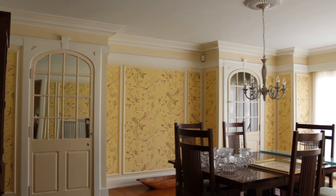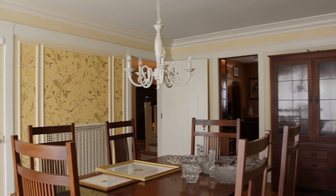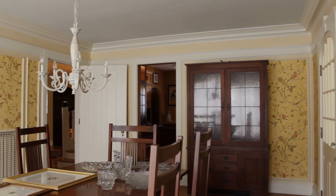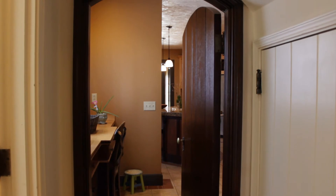On the other side of the foyer is a formal dining room adorned with moldings and large china cabinets. From the foyer we can also walk through a Tudor style door, and there's also access from the dining room into the large kitchen.